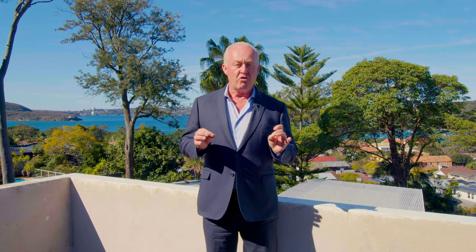Many of Mosman's most discerning buyers know that the only true way to own an awe-inspiring house is to build it themselves. So put on your builder's hard hat for what is a remarkable opportunity above Balmoral Beach.